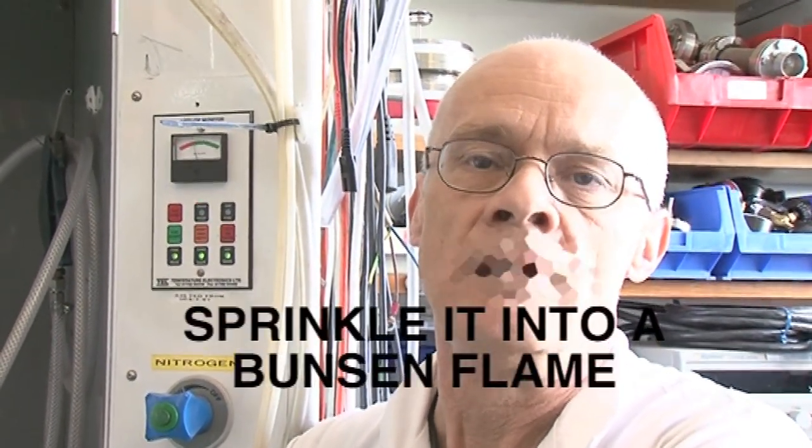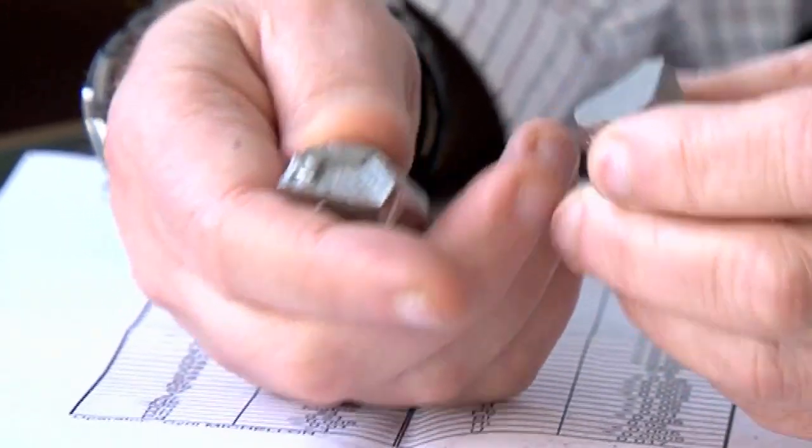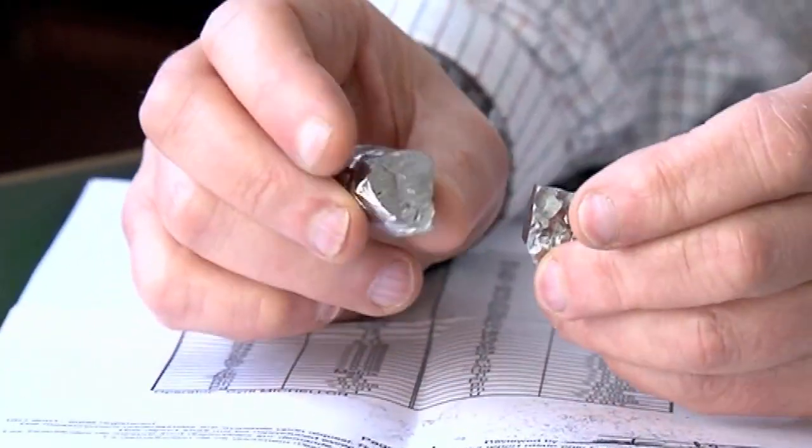So Neil, what are you going to do with this powder? This sample is interesting, first of all, because it's relatively light. Zirconium is in the middle of the periodic table, and so although these look like large lumps, they're not very heavy.